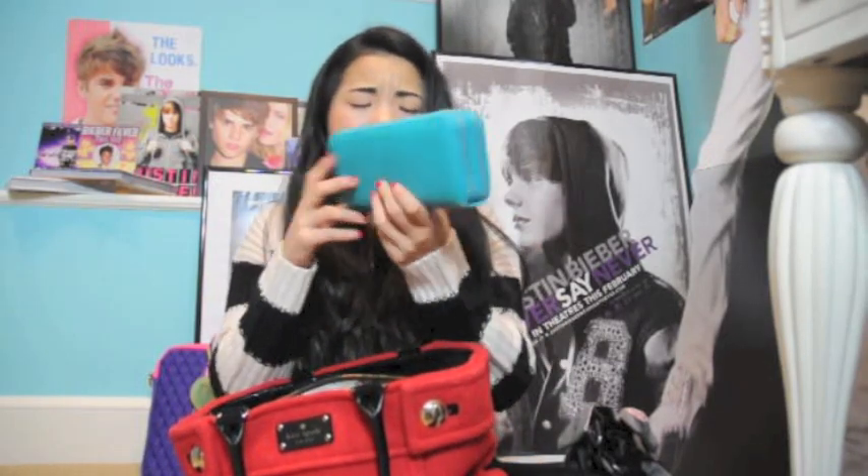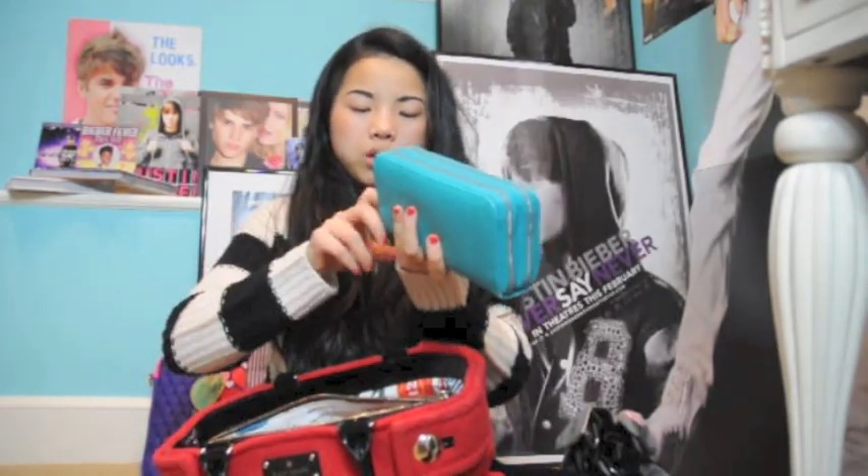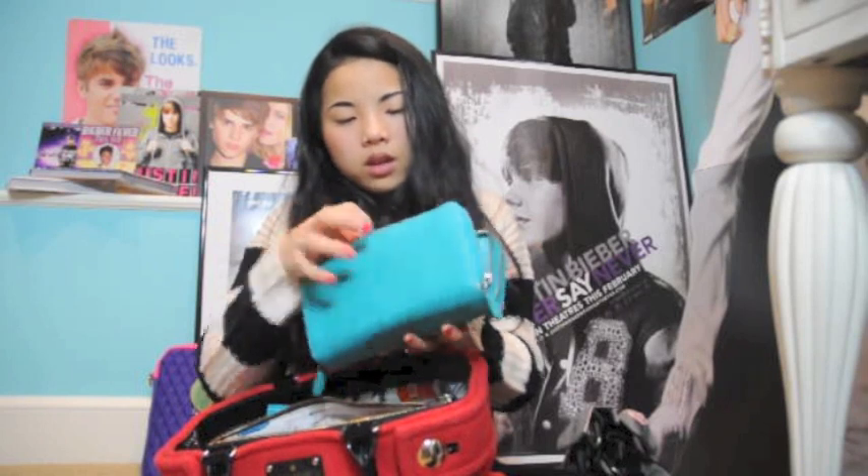In the center zipped pocket I have this huge wallet — I got it at 344 and it's a beautiful color I'm obsessed with. It has a million pockets — little card slots, double zip compartments. Inside I've got gift cards: Abercrombie, Barnes & Noble, Sephora, Forever 21, Chipotle, Nordstrom, and all my Beauty Insider VIB stuff.